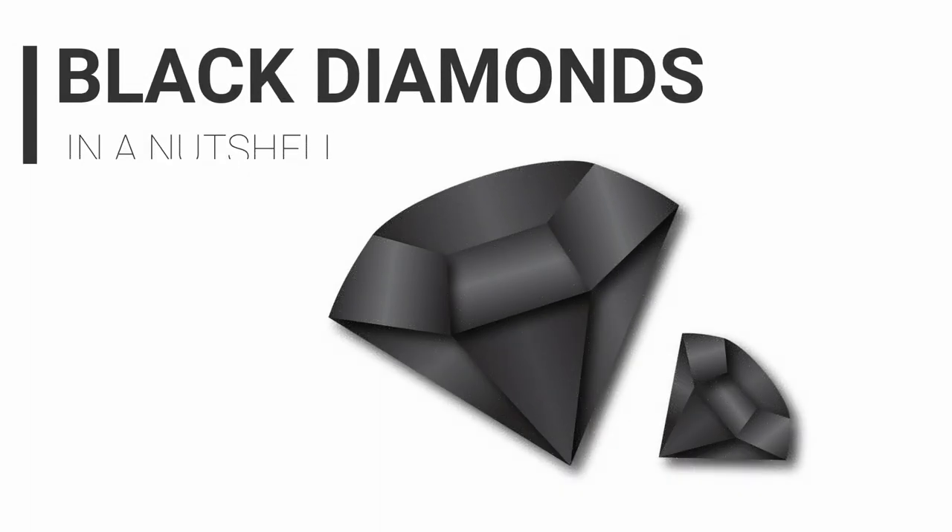Black diamonds. In this video about black diamonds you will learn everything that you need to know.